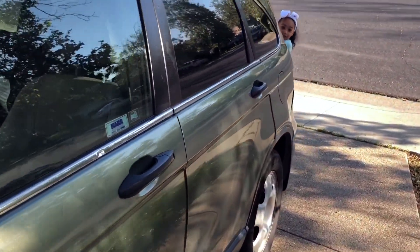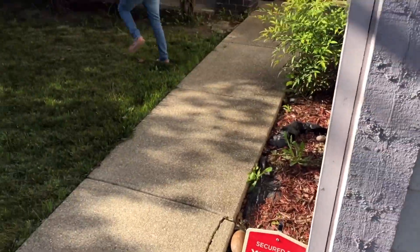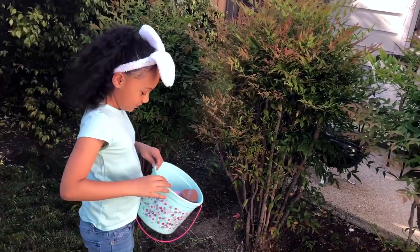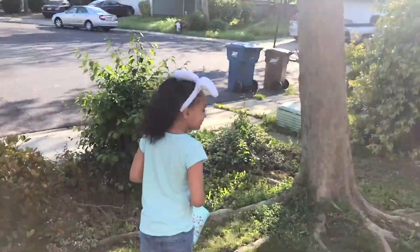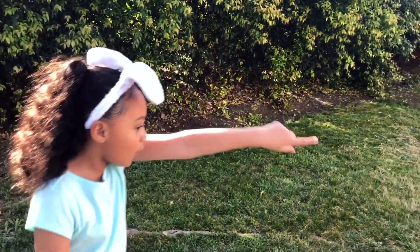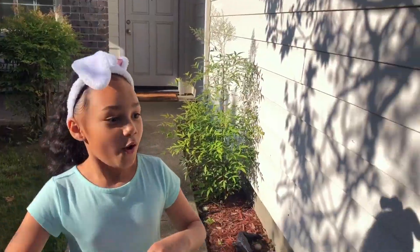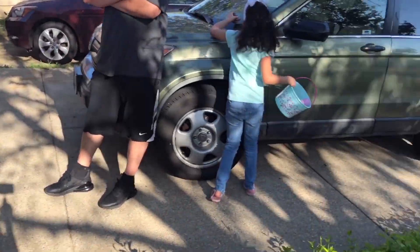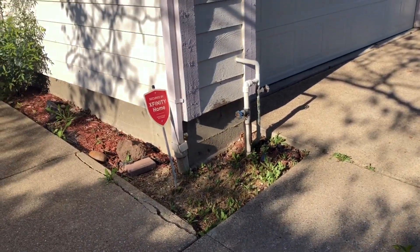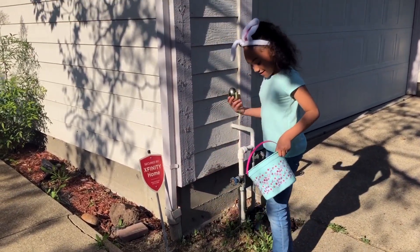I'm gonna look at this side. Maybe... I'm gonna keep looking around, but I'm gonna go this way. We're gonna look over here. Oh my god, another poop egg! I need to really start finding the golden egg — then I see one. Okay, why do I get out there?